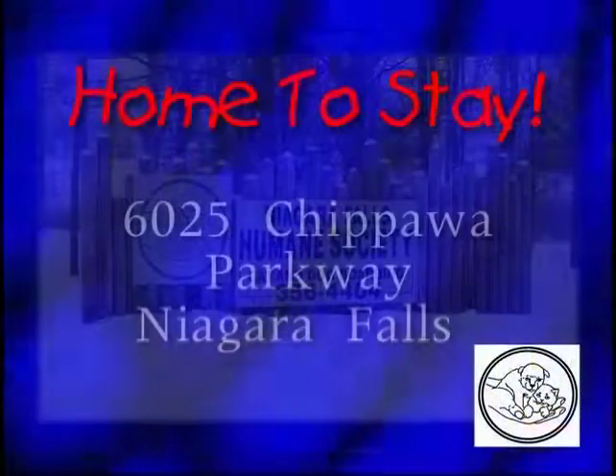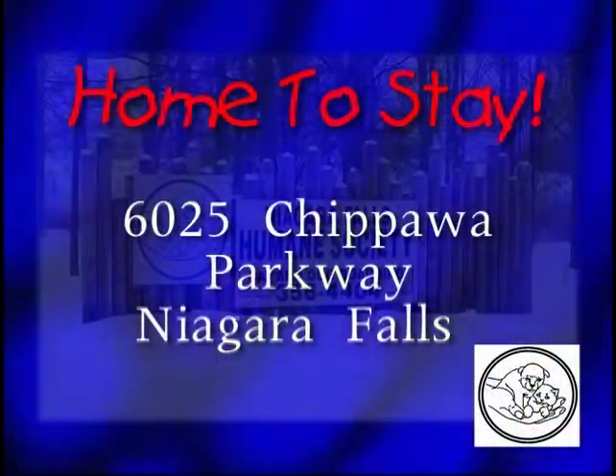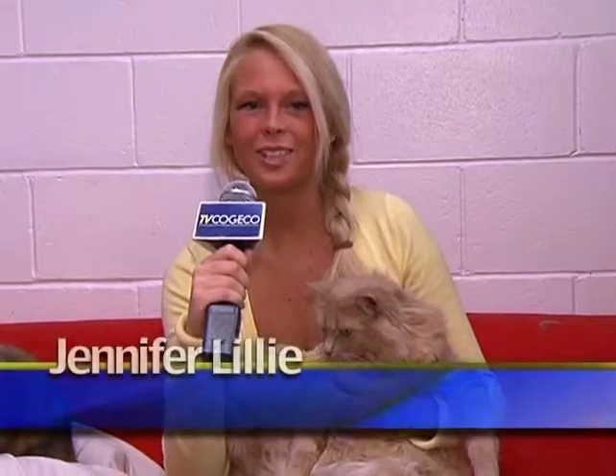So where can people find more information if they'd like to adopt a cat? They can come down to the shelter during our office hours, which are Monday to Friday 9:30 till 4:30, and Saturday and Sunday 11 till 3:45. We're at 6025 Chippewa Parkway here in Niagara Falls. You can phone us at 905-356-4404 and all of our adoptable animals can be viewed on our website. If you're looking for a pet to adopt, come down to the Niagara Falls Humane Society and check out the cat room. For more information, check out nfhs.ca.